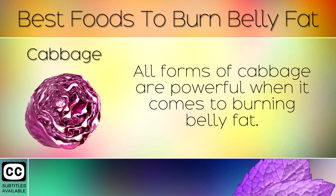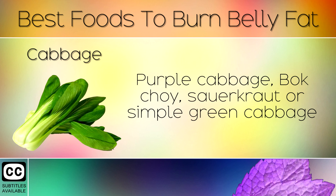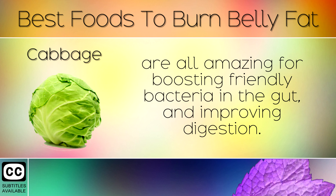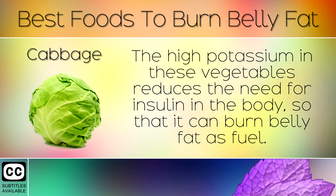8. Cabbage. All forms of cabbage are powerful when it comes to burning belly fat. Purple cabbage, bok choy, sauerkraut or simple green cabbage are all amazing for boosting friendly bacteria in the gut and improving digestion. The high potassium in these vegetables reduces the need for insulin in the body, so that it can burn belly fat as fuel.